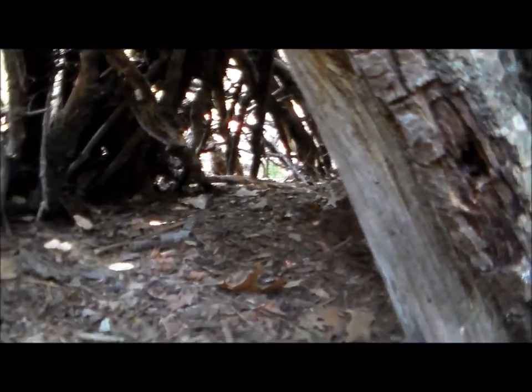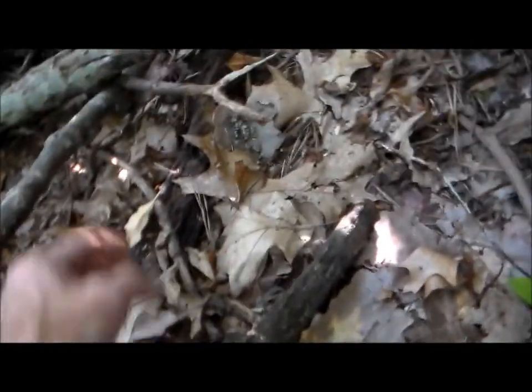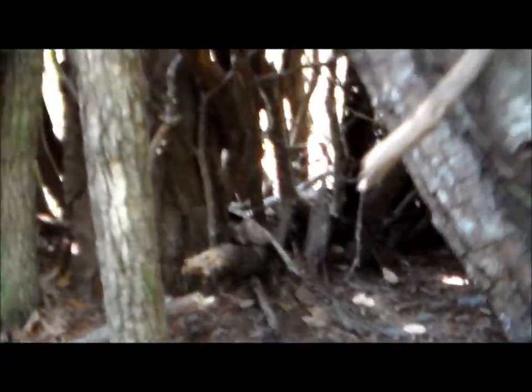This might be for a juvenile, I'm not really sure. You can get back in there and lay down and never be seen. It's just been here for a while. That is phenomenal.